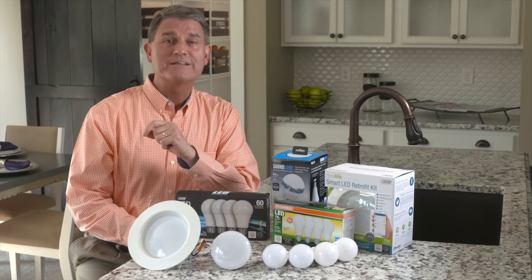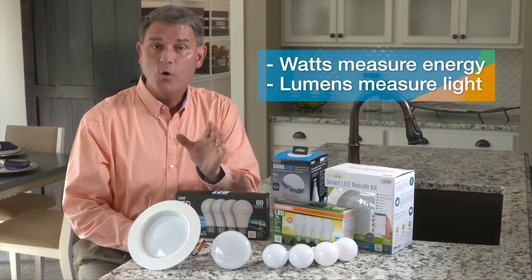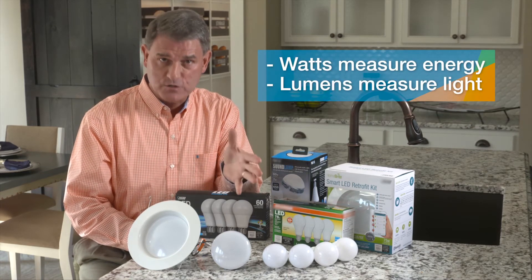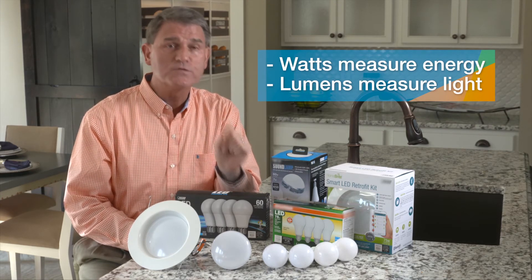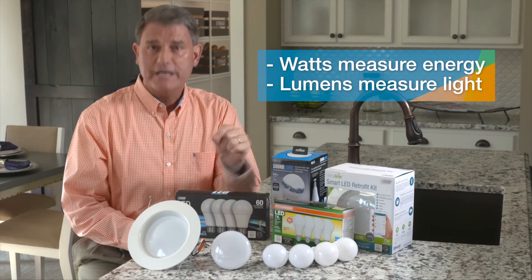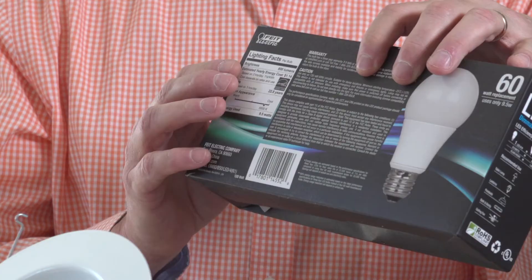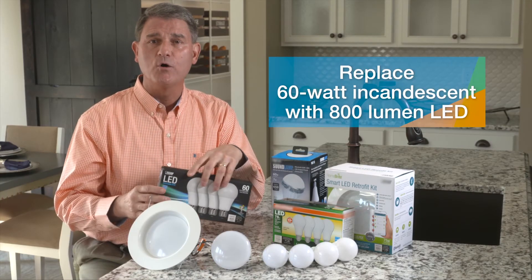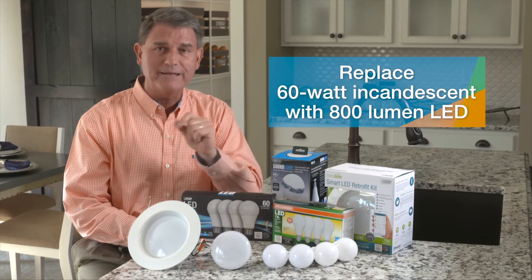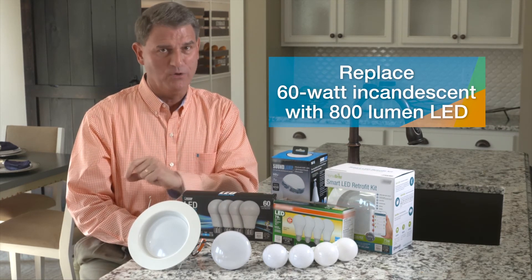Another bit of information that's different is learning to equate watts to lumens. Watts is the term used for traditional bulbs — we've all known about wattage — while lumens is used for LED bulbs. Manufacturers have made it easy; on most packages they've put a chart that shows you how watts equate to lumens. If you had a 60-watt bulb in your lamp before and you like it, make sure you replace it with an 800-lumen LED bulb.